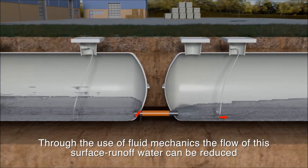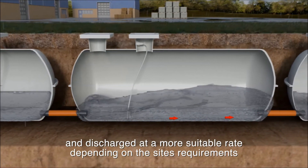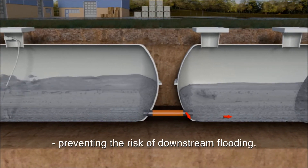Through the use of fluid mechanics, the flow of this surface runoff water can be reduced and discharged at a more suitable rate depending on the site's requirements, preventing the risk of downstream flooding.